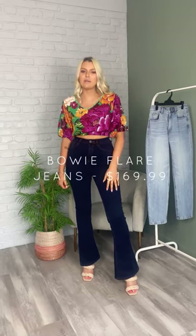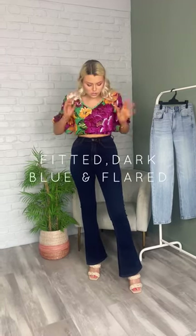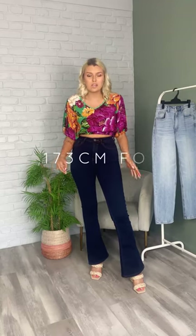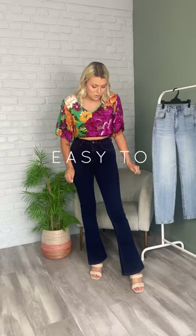For my nighttime look I have popped on the Bowie flare jeans. These are available online and in store now. These are super fitted dark blue flare jeans — really fitted up the top and then they flare out more towards the bottom. I am 173cm, so if you are shorter than this these are probably going to be quite long, but they are easily able to be taken up as well.